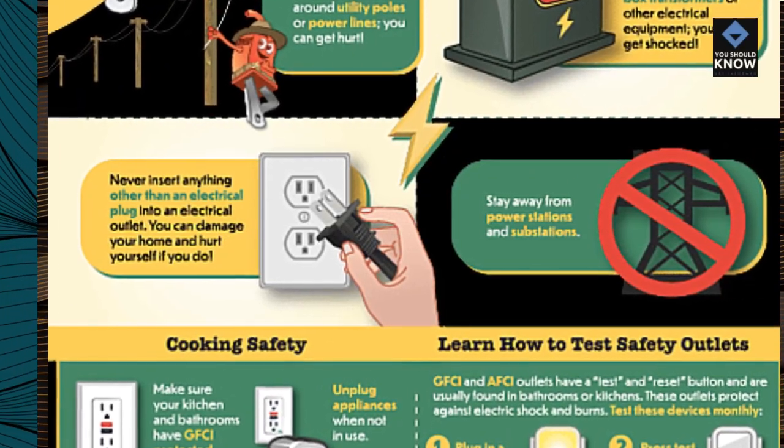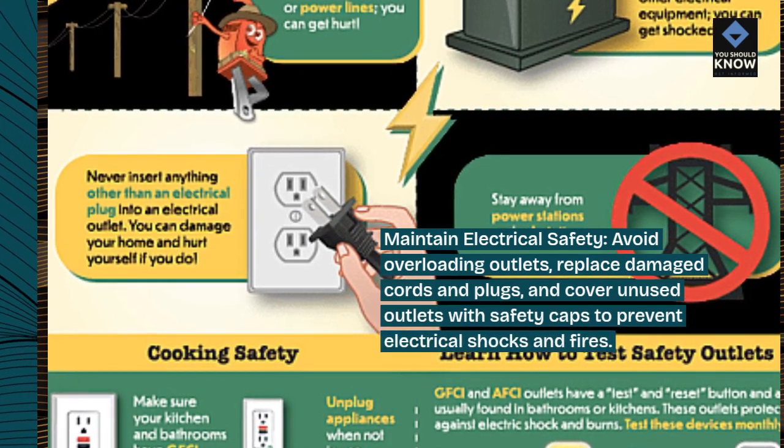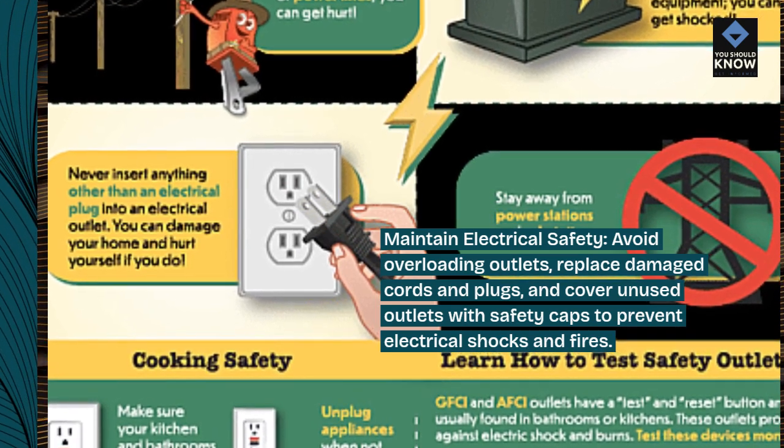Maintain electrical safety. Avoid overloading outlets, replace damaged cords and plugs, and cover unused outlets with safety caps to prevent electrical shocks and fires.